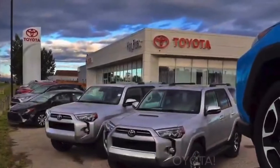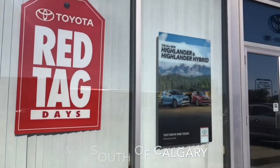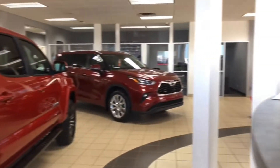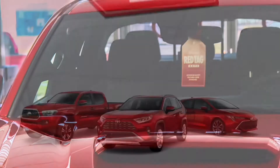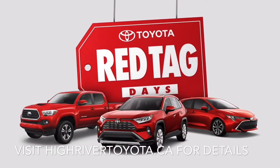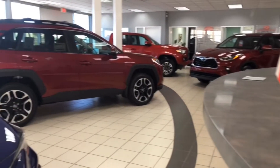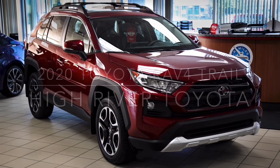Welcome back to High River Toyota. This week, the Red Tag Days have begun. Today on the channel, our first feature for Toyota Red Tag Days: this 2020 RAV4 Trail.